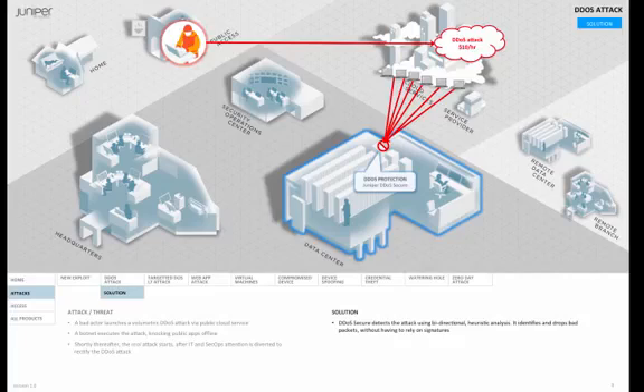This bidirectional traffic analysis and inspection determines if there's a disparity, pointing to a potential attack, and tells us which IP addresses can be trusted and which pose a risk. DDoS Secure responds to risks in real time by dropping suspicious or non-compliant packets, thereby preventing the attack from across the data center and ensuring availability for legitimate users while blocking bad traffic even under the most extreme conditions.